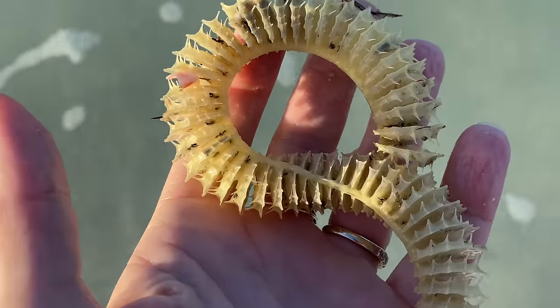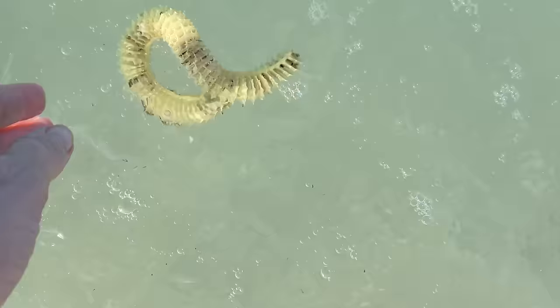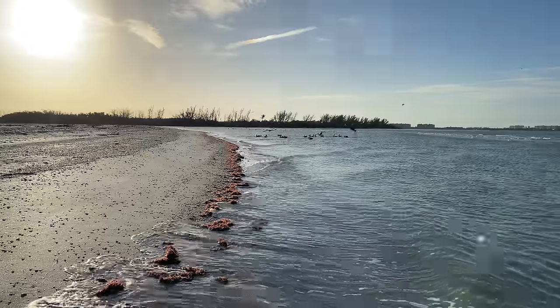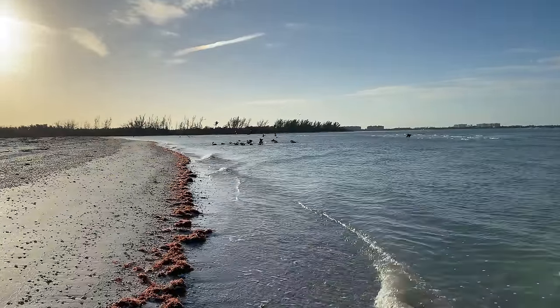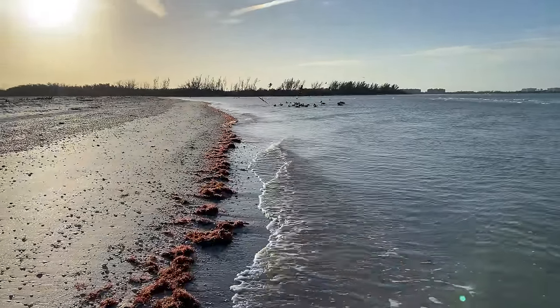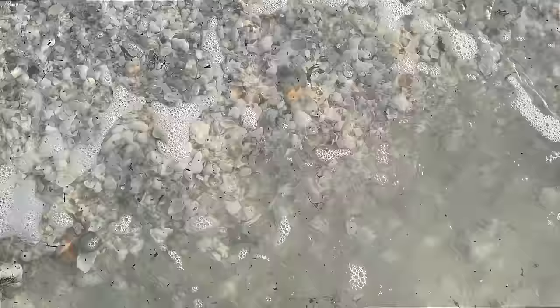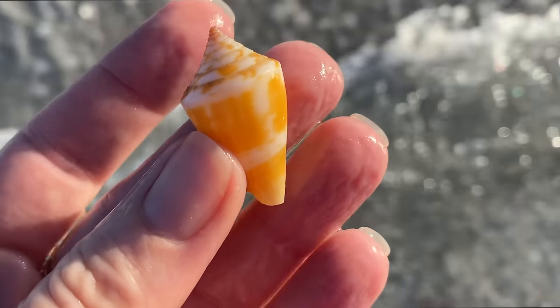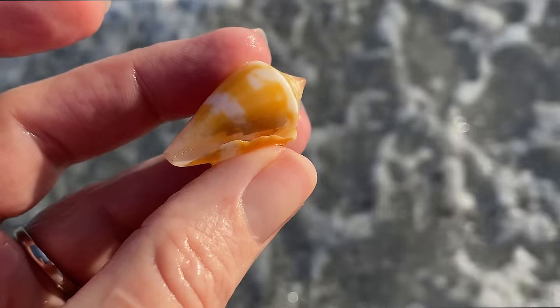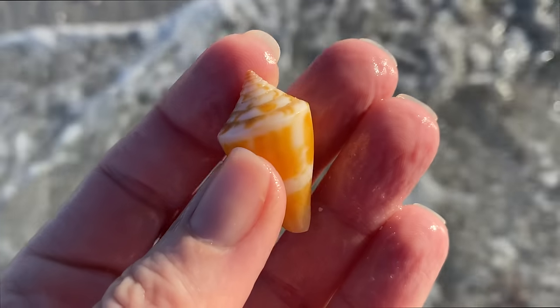The pelicans are having themselves a good time, and that's about it — I made it all the way down here and poked around in the water a little bit. What did we get? A little Florida cone. It's a decent find for walking down the beach, right?